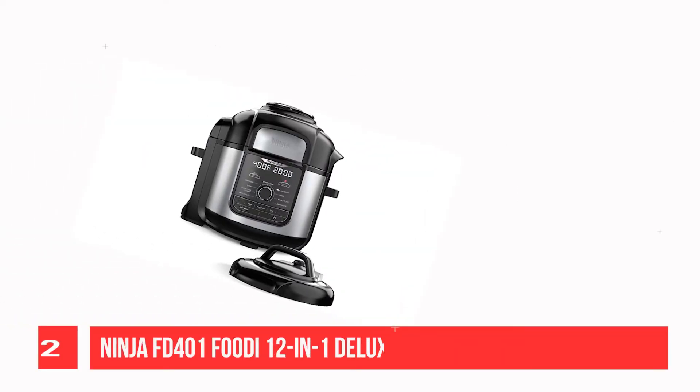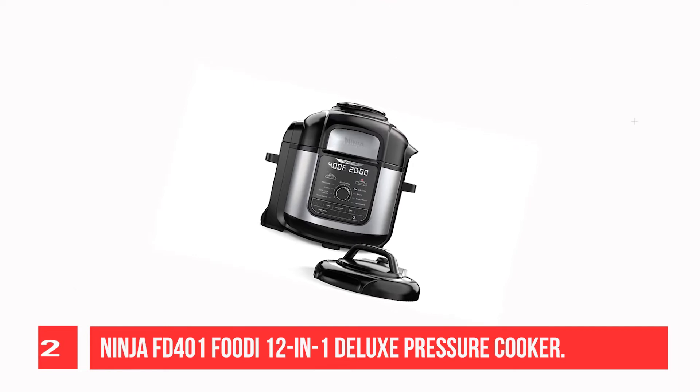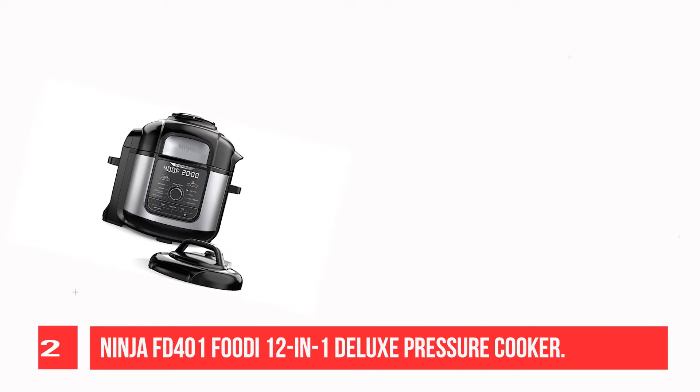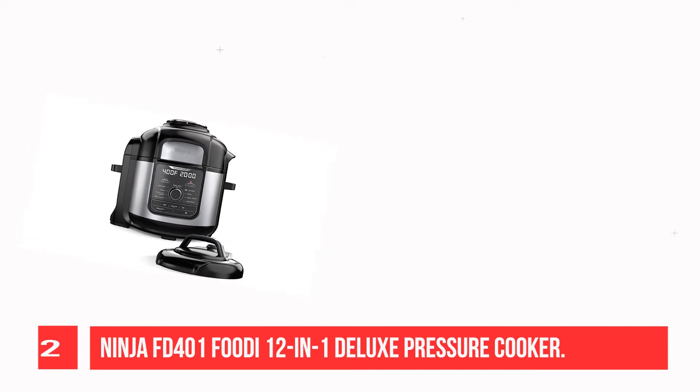Recommendation number 2: Ninja FD-401 Foodie 12-in-1 Deluxe Pressure Cooker. Meet the Ninja Foodie Deluxe Pressure Cooker — the 8-quart deluxe pressure cooker that crisps.